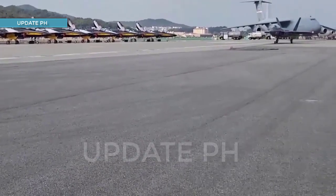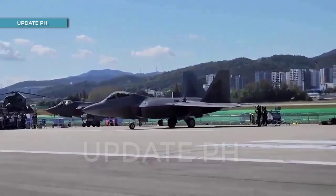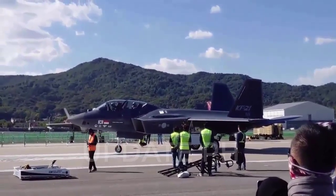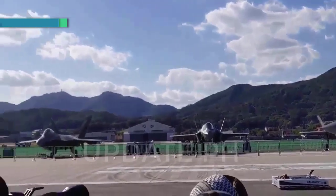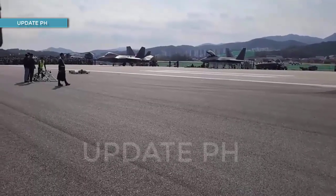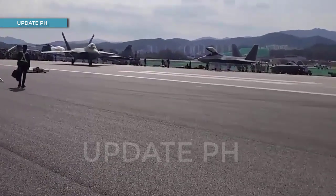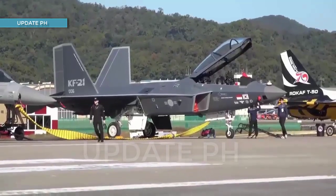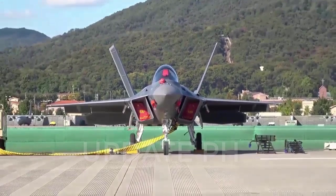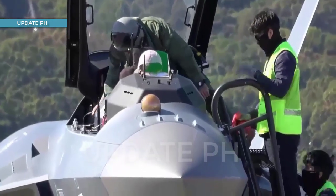The KF-21 Boramae advanced multirole fighter aircraft is still in the development phase, whereby Korea Aerospace Industries, or KAI, still conducts multiple test flights, minor design modifications, and securing certifications prior to having the design put into mass production. So far, six prototypes of the aircraft have been produced to make the tests possible. The KF-21 Boramae is a product conceptualized from South Korea's first indigenously developed multirole fighter aircraft, with its development formalities taking place in 2015 when the South Korean Defense Acquisition Program Administration, or DAPA, signed an agreement with KAI.